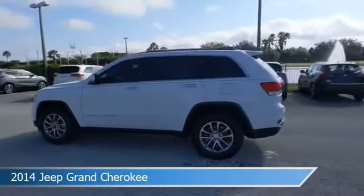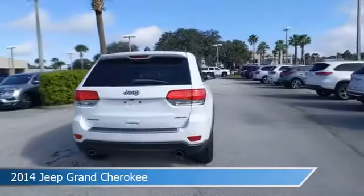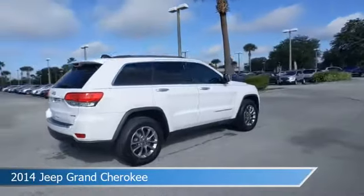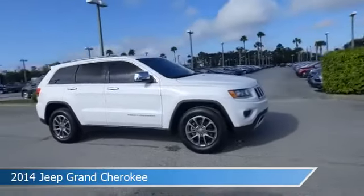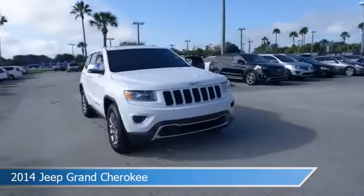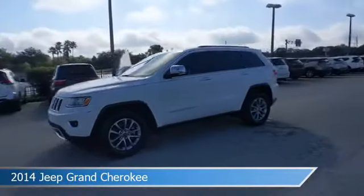Take a look at this 2014 Jeep Grand Cherokee, equipped with an automatic transmission in bright white clear coat. This car comes with some great features including alloy wheels, HD radio, anti-lock brakes, audio controls on steering wheel, and more. Come in and check it out today.